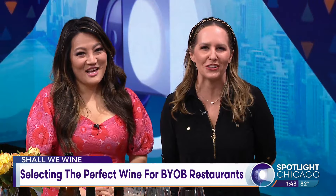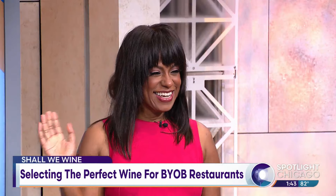Each year, Chicago dining magazines and food bloggers compile a list of the city's best BYOB restaurants. But how do you choose the right bottle to pair with your delicious dinner? Regine T. Rousseau is back with her tips for finding the perfect pairing. And trust me, we trust her.